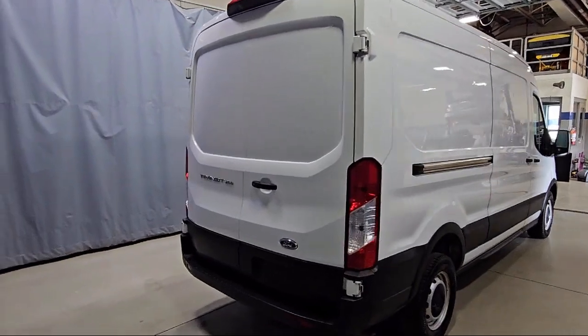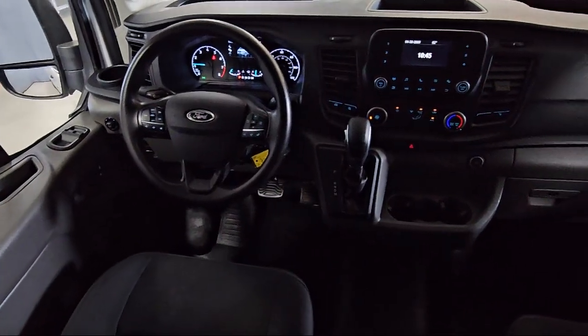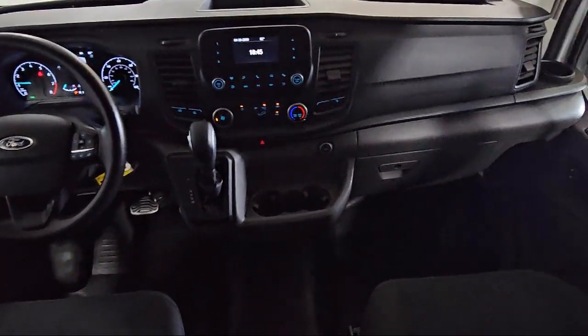Also included are a tire pressure monitoring system, traction control, power windows, a four-speaker audio system, and much more.